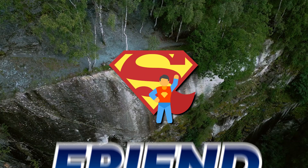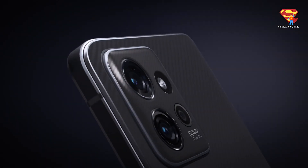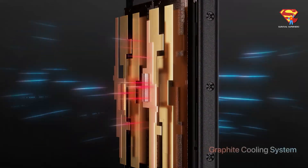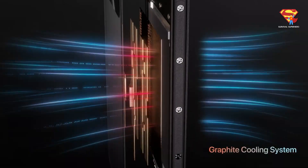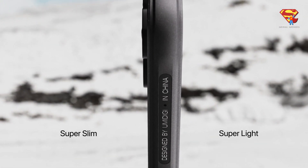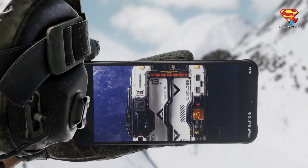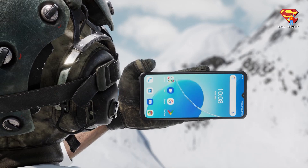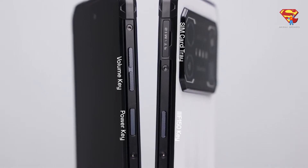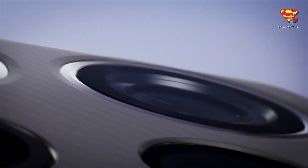Hello my friend and welcome back to Survival Superhero! If you are looking for thin rugged phones, then you are in the right place. Finding rugged phones that are not as thick as a brick can be difficult because while most regular smartphones are around 10mm or less in thickness, rugged phones can be up to 27mm thick or more.